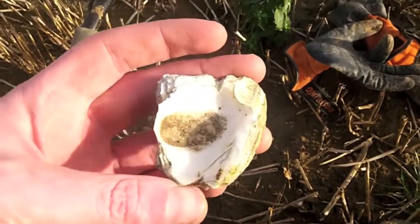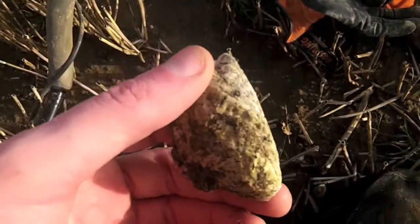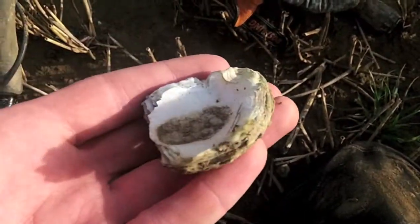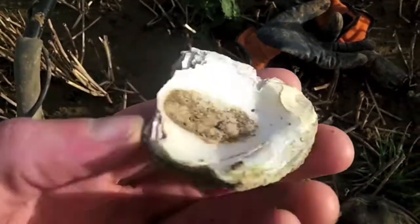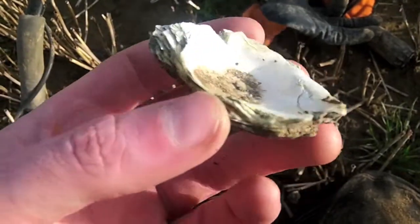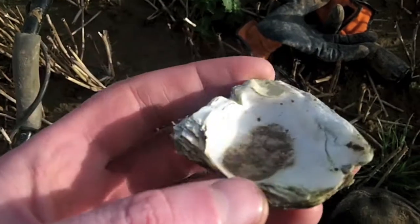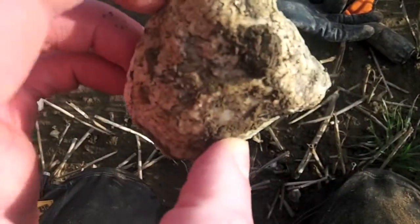There you go. And as we are actually on very much of a Roman site — an oyster shell. They used to eat out of these, see? They used to use them as little dinner plates and such.